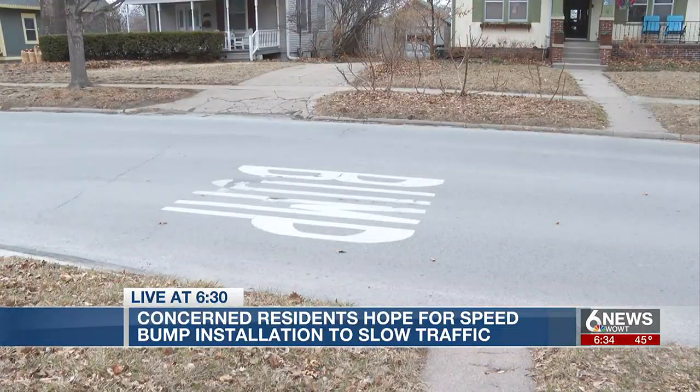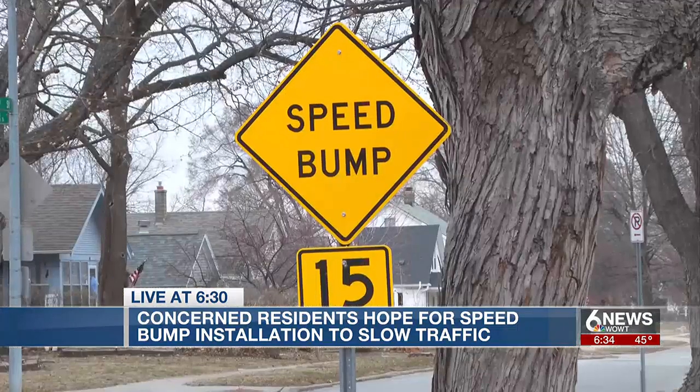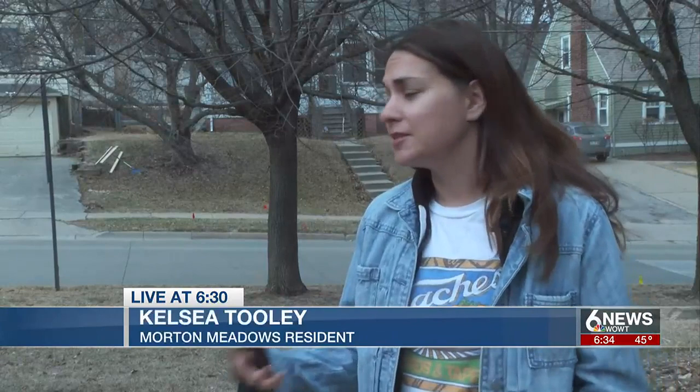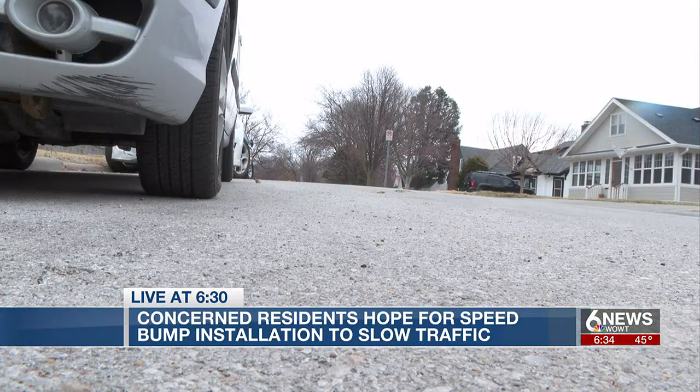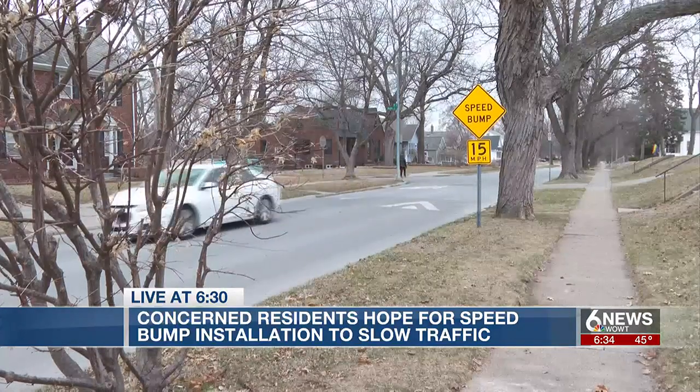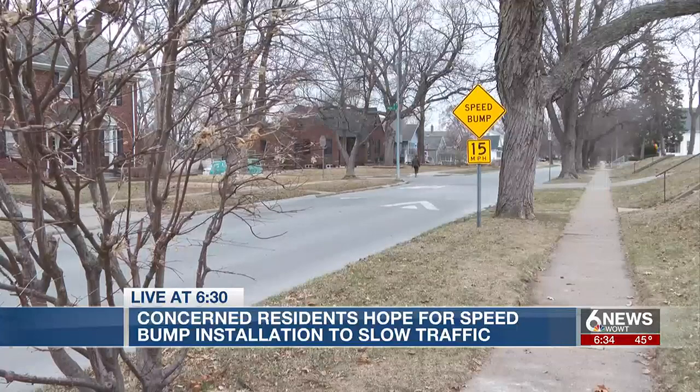There are no speed bumps on Woolworth or South 48th Street, and there's an elementary school and a high school at the intersection. It is an extra level of concern because people are on their phones or they're not paying attention. Toole and other residents hope speed bumps can be added to the area, but there are a few steps needed before the city would install any.